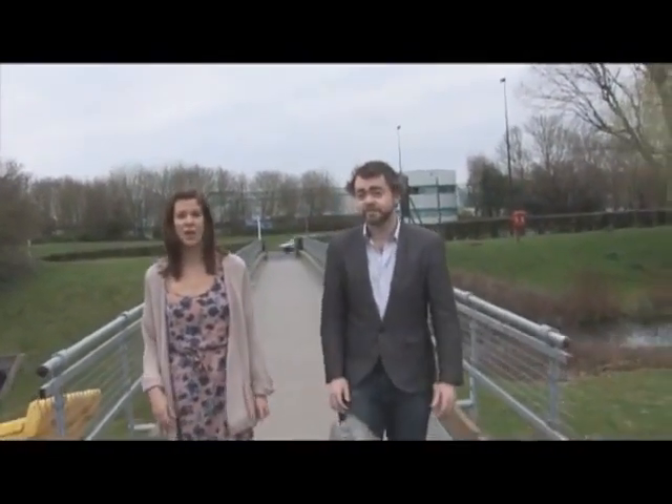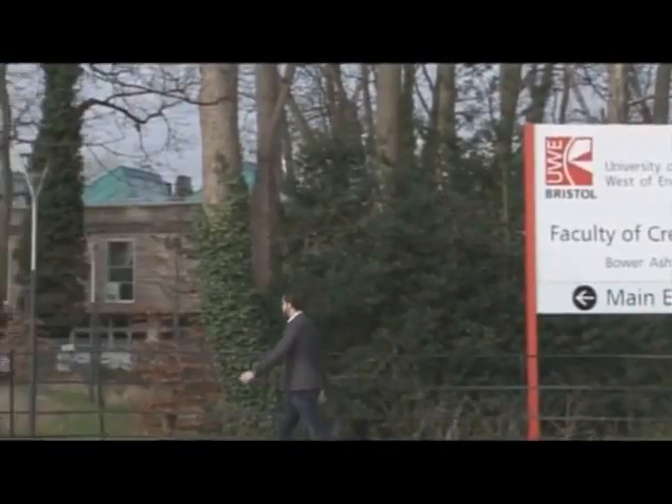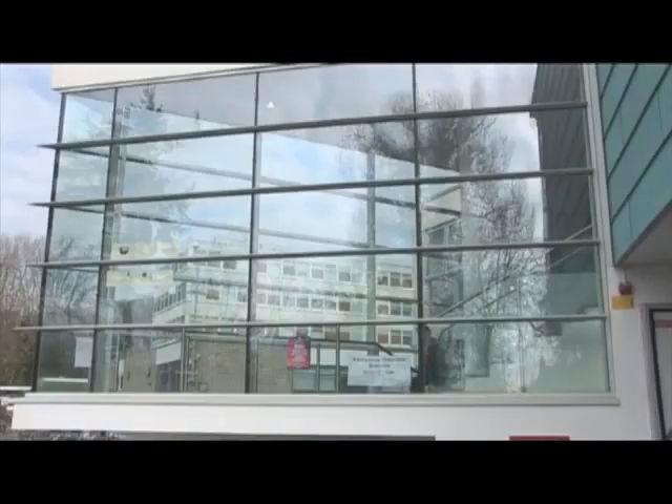We've come to Bristol to investigate a technology that means you can send something to print and end up with a 3D object. It may sound like science fiction but it's increasingly being used the world over for various applications. I'm going back to school, off to the University of West England to find out more. Dr David Hewson and Dr Peter Walters are researching novel uses for 3D printing at the University of West England's Centre for Fine Print Research.